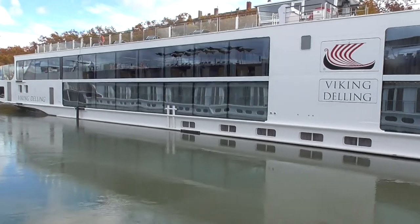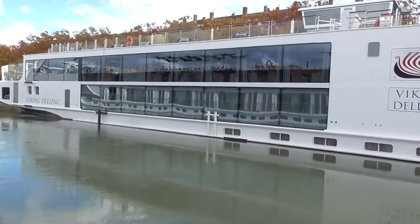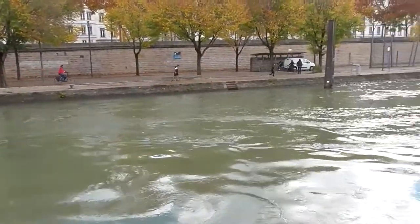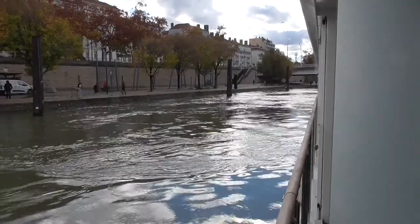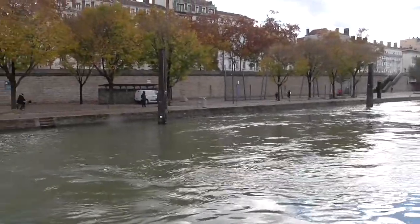In this way, when we go on our Beaujolais excursion this afternoon, we don't have to climb up and over. As you can see, Viking is already on its way to Vienna, and we are backing into the perfect spot.